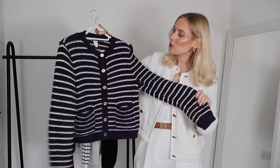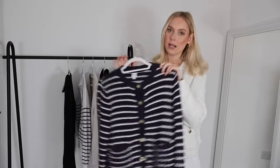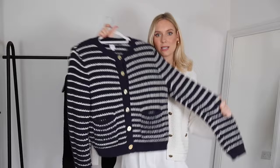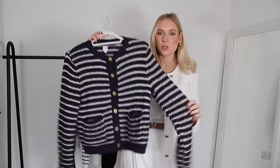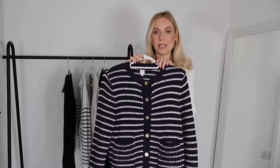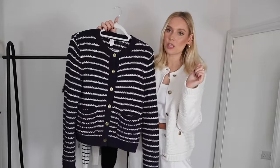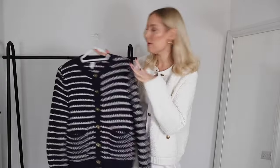This is my beautiful John Lewis striped navy and white cardigan. I wear it at least once a week. It's 100% cotton, really durable — it's been in the wash many times and still looks amazing, still holding its structure really well. Really lovely quality; I cannot recommend this cardigan enough.